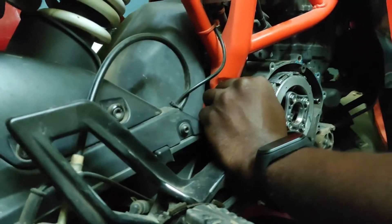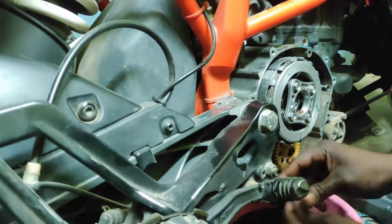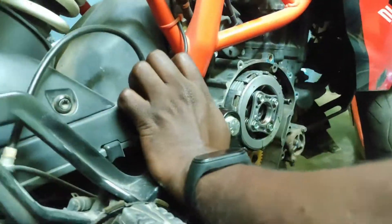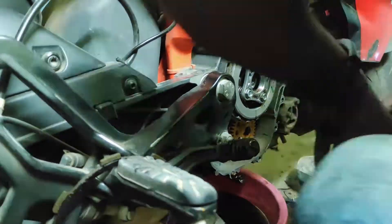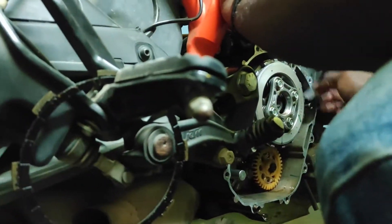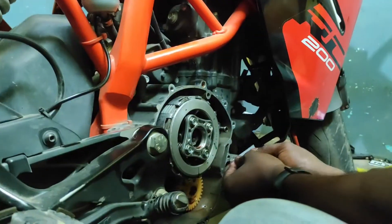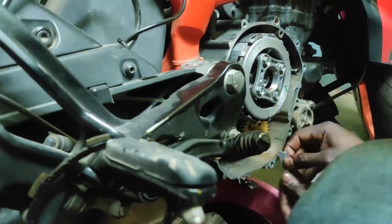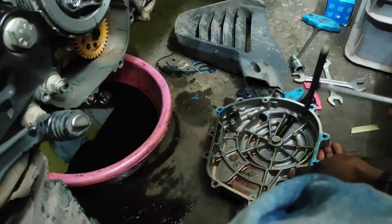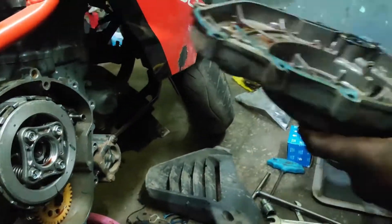If you use the clutch correctly, you can get up to 40,000 km out of the clutch plates. If you follow the proper technique, you will be fine. Advise your friends to use the clutch correctly as well, especially in 1st gear situations.